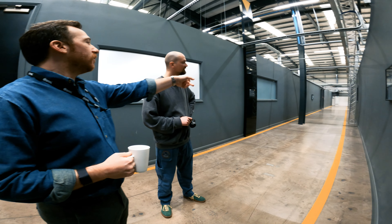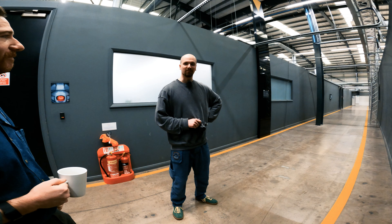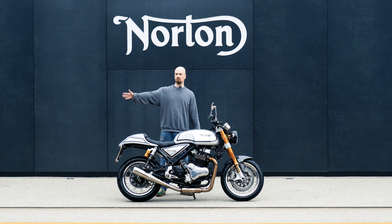If you could see over that wall, you'd see products that don't yet exist. We've got many plans, really amazing. Hello and welcome back to the channel, and welcome to the Norton HQ and factory.